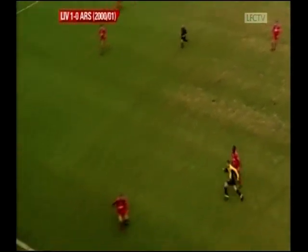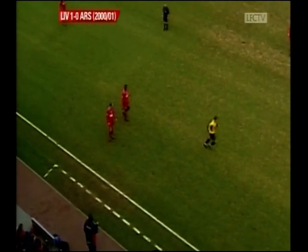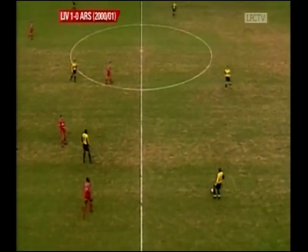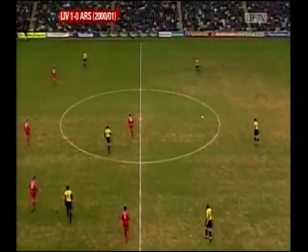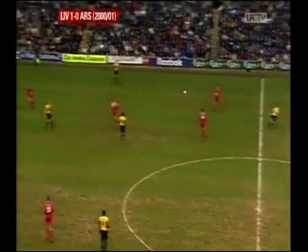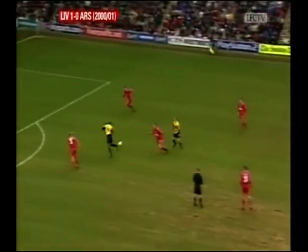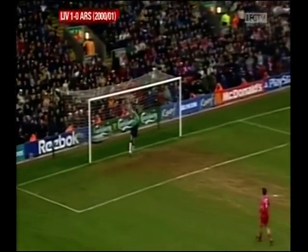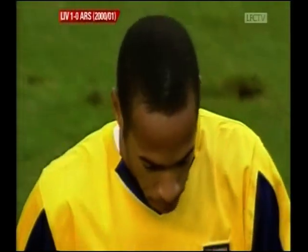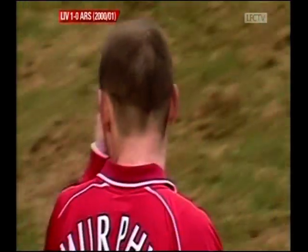Oleg Luzhny. Silvino winning the throw. Liverpool beat Arsenal 2-0 here last season and won 1-0 at Highbury — they were the only team in the Premiership to do the league double over them. Lee Dixon playing it too long. Here's Henry — instinctive first-time effort. The crowd jeering the fact that it went over the bar, but nonetheless when he's around, there's danger.